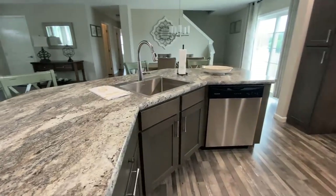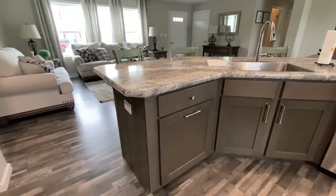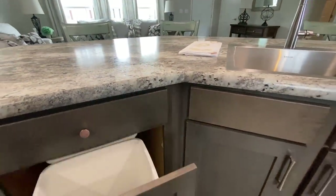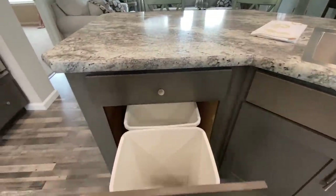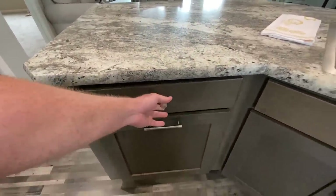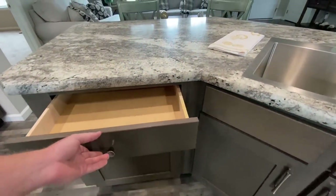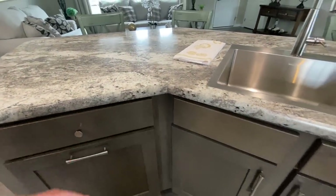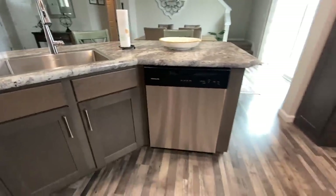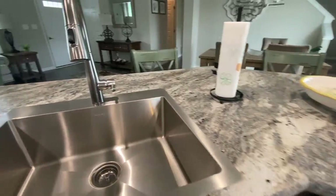Big beautiful island with the laminate countertops. I'm sure you can upgrade all that stuff. There's a trash can bin with soft-close, and you've got a dishwasher right here on the island, plus this big old sink.